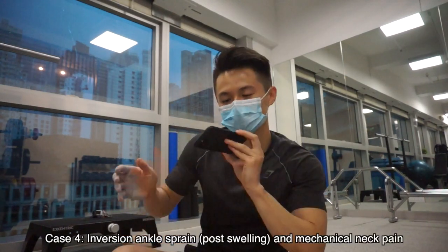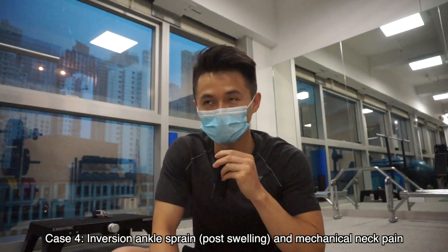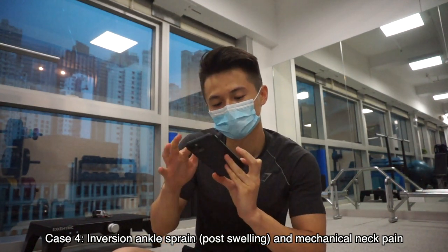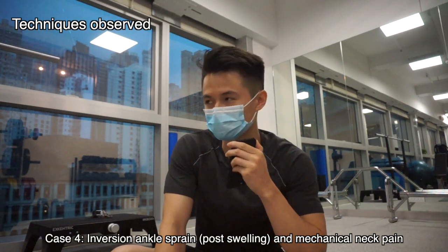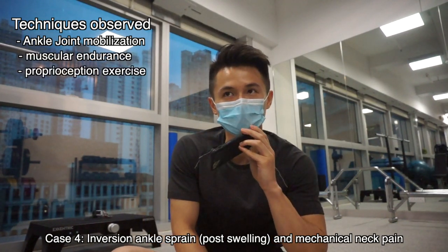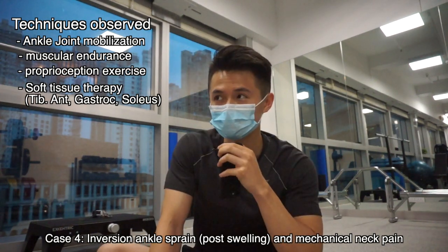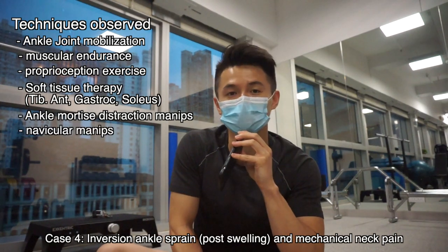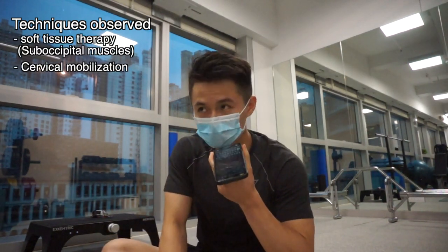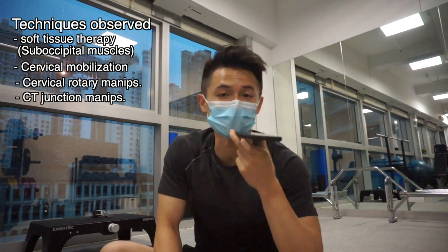Case number four was an ankle pain and neck pain case. The ankle pain was from an ATFL sprain, and the neck pain was mechanical. For the ankle, there was a lot of ankle joint mobilization, specific advice on muscle endurance and proprioception exercises, tibialis anterior soft tissue work, and work on the gastroc and soleus. For manipulation, there was distraction of the ankle mortise and a navicular adjustment. For the neck, there was soft tissue work at the suboccipital region, a lot of lateral flexion mobilization, and a cervical rotary adjustment along with thoracic adjustment at the cervicothoracic junction.